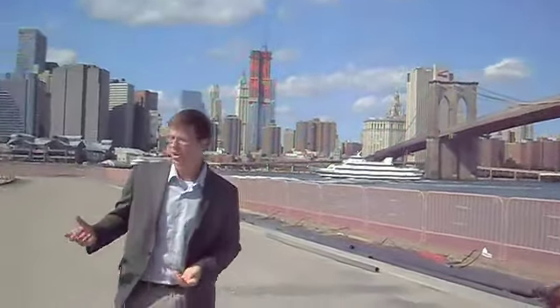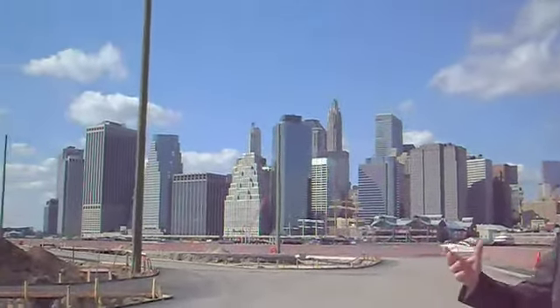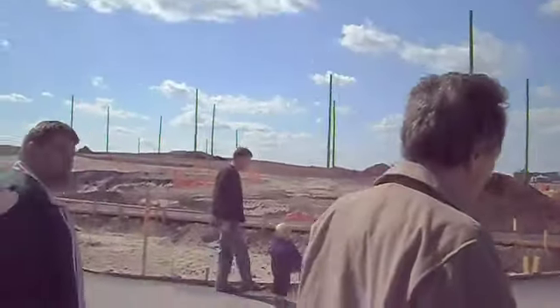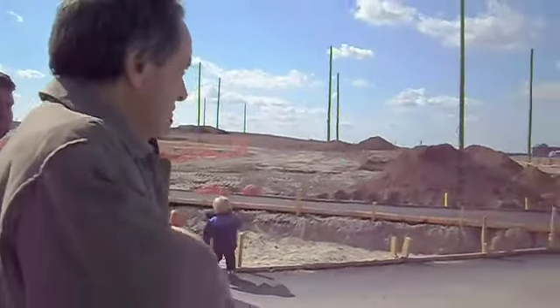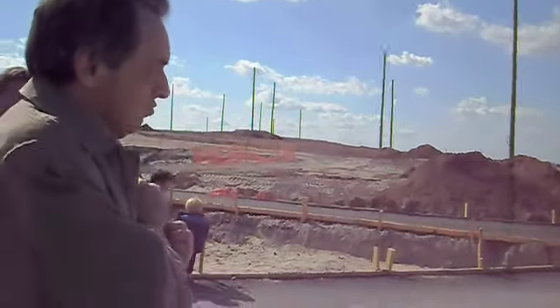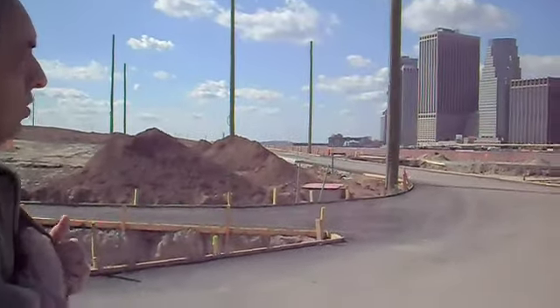The fill material, which is the light grain material, is about 75,000 cubic yards. We started bringing this into the site in February, about 70 trucks a day at 30 yards each, so we were moving a lot of material in really quickly.